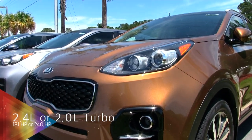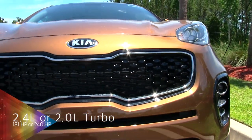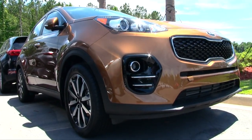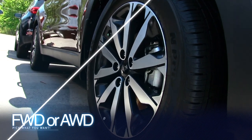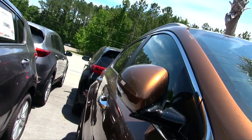It's sporty. It comes with a 2.4 liter or 2.0 liter turbo. You can have 181 horsepower or 240 horsepower, which is a ton of engine power right there in a small crossover vehicle like this. And it's available in front wheel drive or all wheel drive.